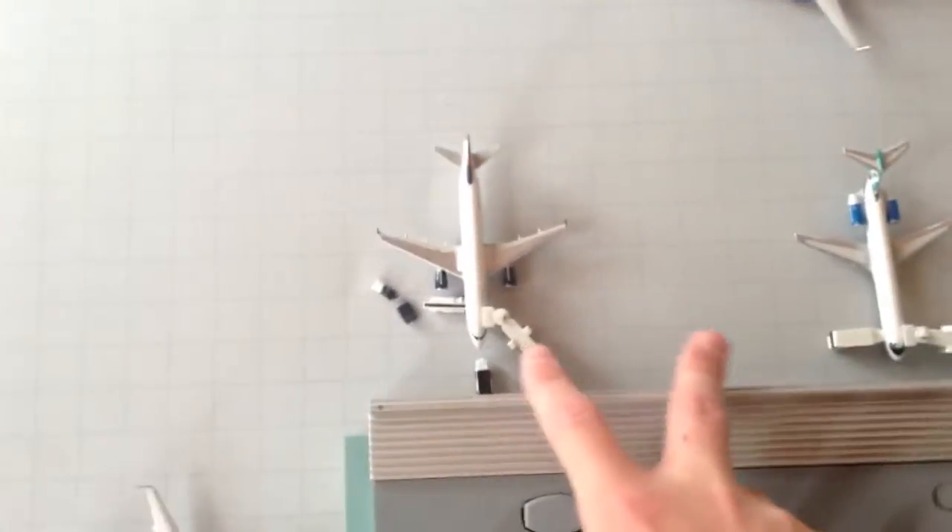Over here at Terminal B, I'll tell you the layout: JetBlue gate, Alaska gate, two Southwest gates, two Delta gates, one United gate, and two American gates.